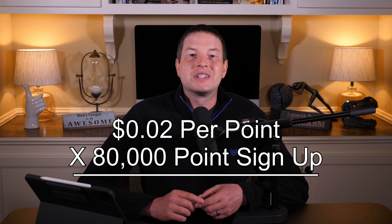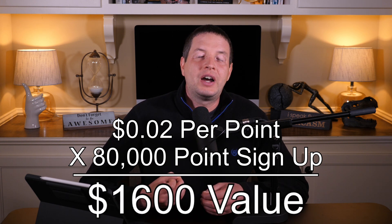We strive to get $0.02 per point out of our Chase Ultimate Rewards when we use transfer partners like Hyatt. So at $0.02 per point times 80,000 points, that's about $1,600 worth of value — plus the $50 statement credit on top. And in fact, this is the best signup bonus we have seen from the Chase Sapphire Preferred so far. So if you've been on the fence about whether to get it, this may be a good time to do it.